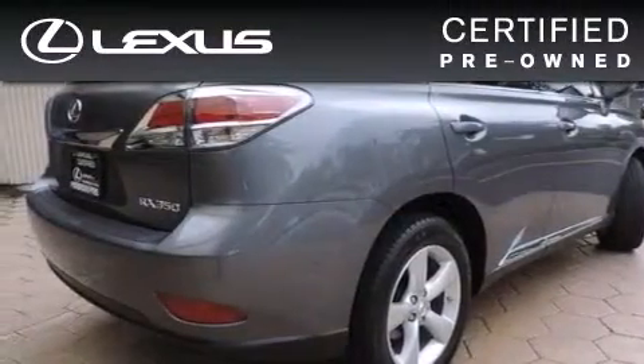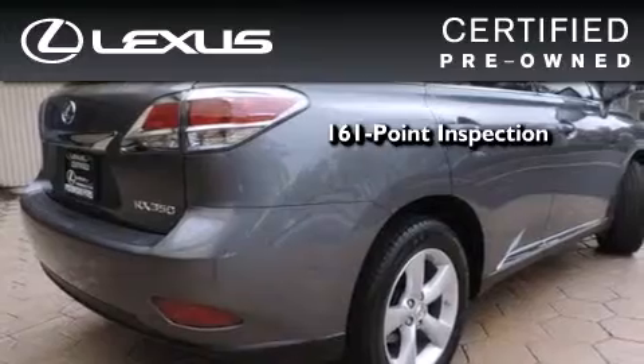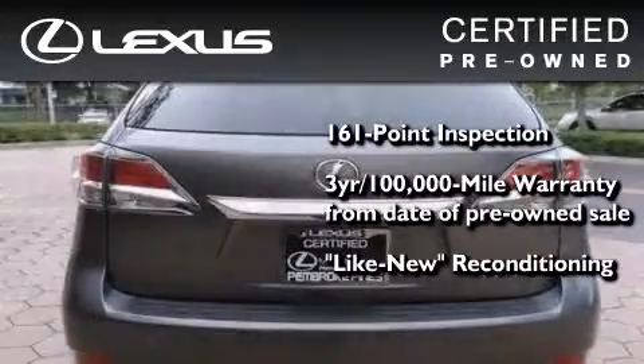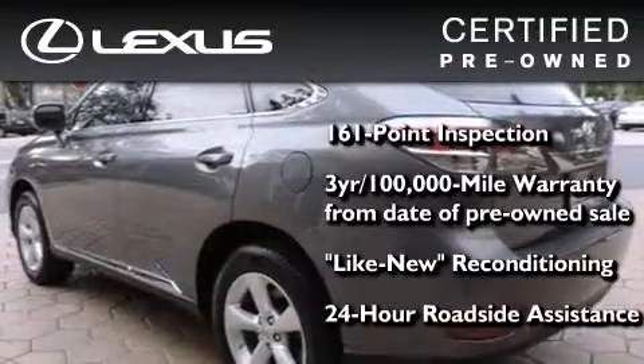You can have peace of mind while considering this certified Lexus. It's undergone a meticulous 161-point inspection, comes with a three-year 100,000 mile warranty, and has been reconditioned to the level that it's virtually indistinguishable from a new Lexus. It isn't new and it isn't used — it's in a special category all its own.